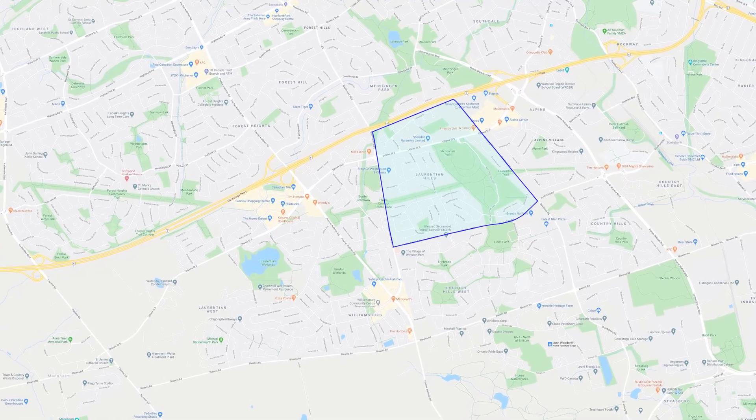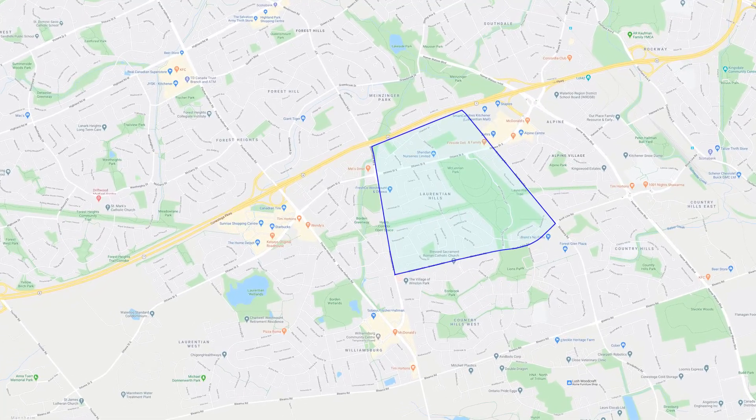So Laurentian Hills — West End suburban neighborhood just south of the Expressway. It's bounded by Strasburg, Westmount, and Blockline Roads. Getting around the area is really easy. It's well covered by public transit and you've got quick access to the Expressway if you want to get around or need access to the 401. From here on a typical day, you'd be looking at about 15 minutes to get to the 401, making this area perfect if you're a commuter.